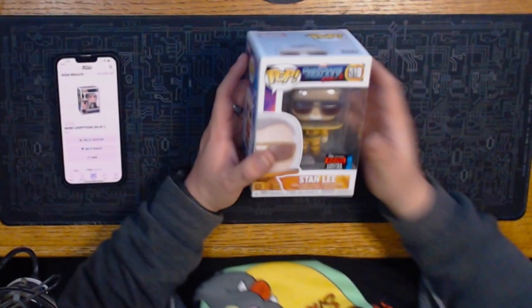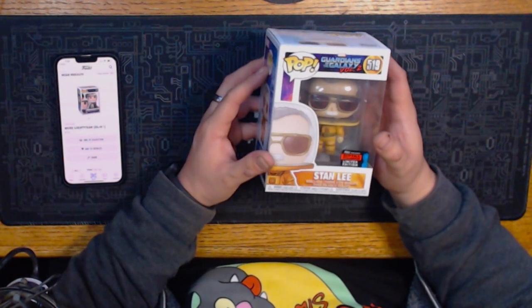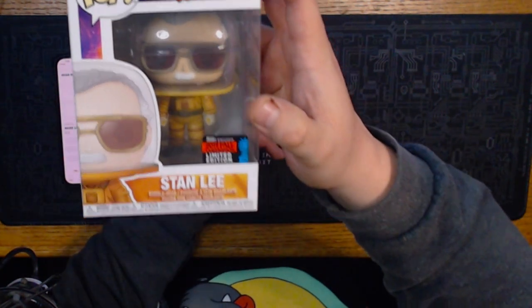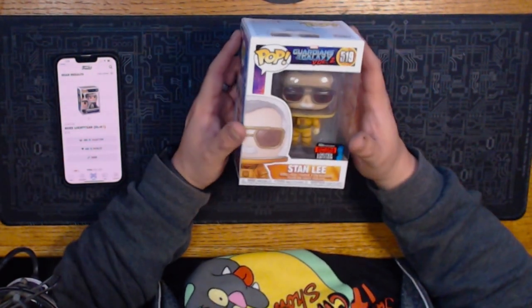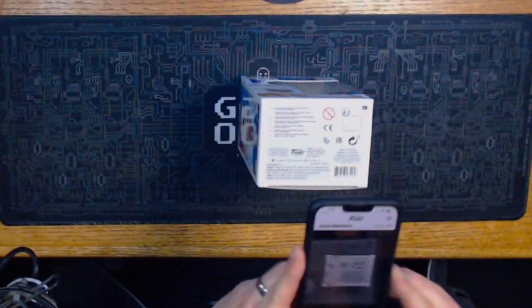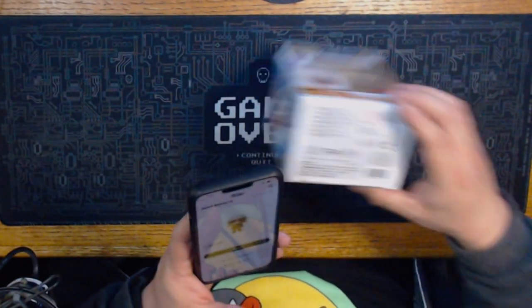Next random Funko Pop — this is pretty cool. It's Guardians of the Galaxy Stan Lee, the 2019 Fall Convention exclusive. Let's scan him. He's worth a full $43! I think I paid like $15 for him. Me and D bought him at kind of like a swap meet for Funko Pops — it's set up in front of a liquor store with a whole bunch of tents, all Funko Pops. The store is called Funk Cool, you can check them out on Instagram.